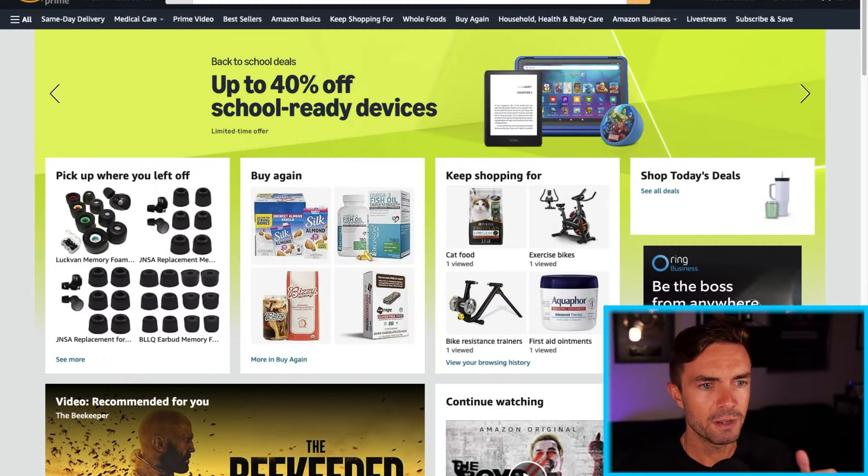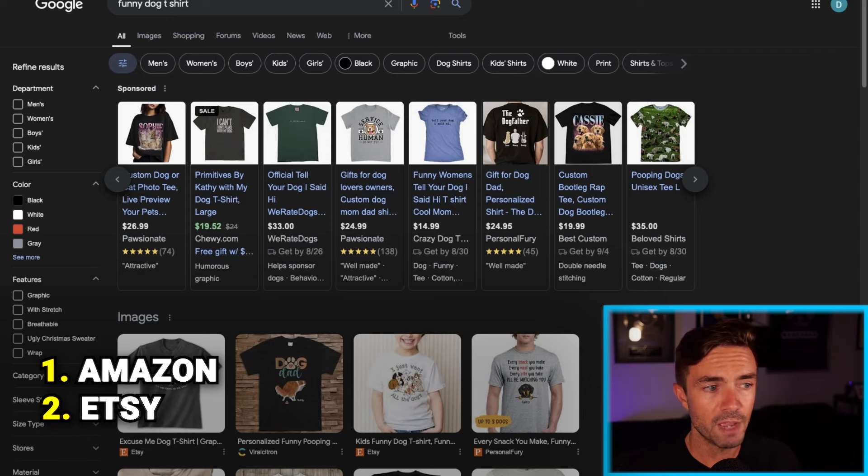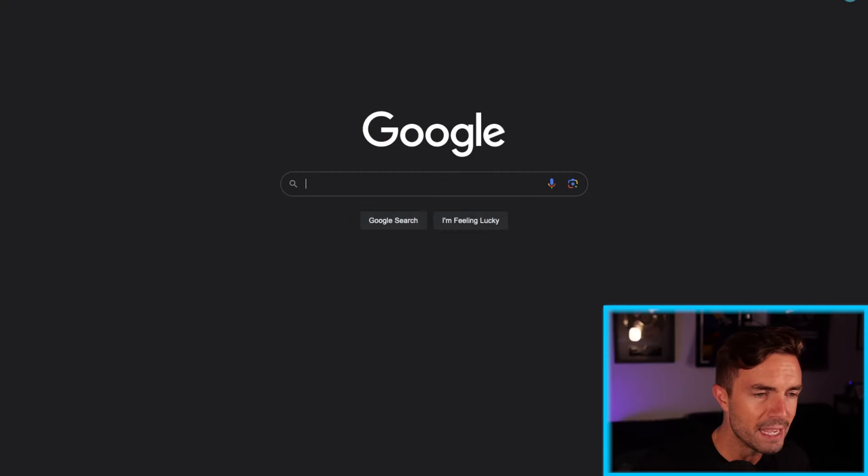In print-on-demand, there's usually three different ways that people do product research. They have Amazon, they have Etsy, and then we have my favorite, Google. I've already got some stuff pulled up here — I was doing a little bit of prep for the video.